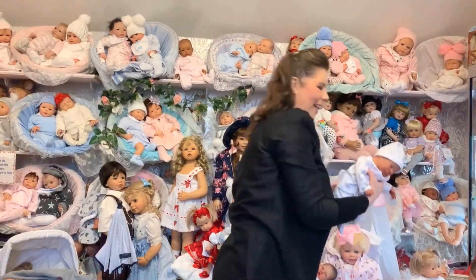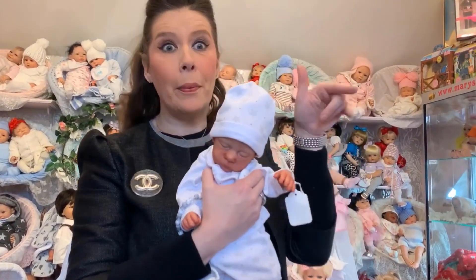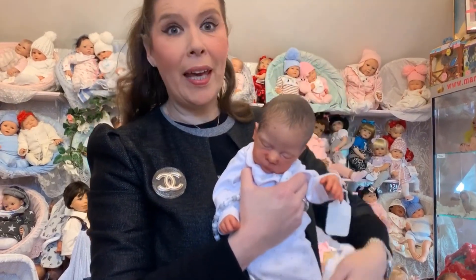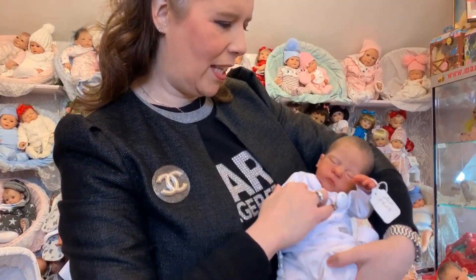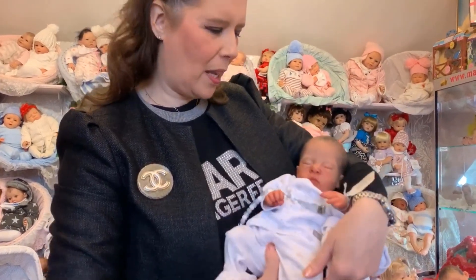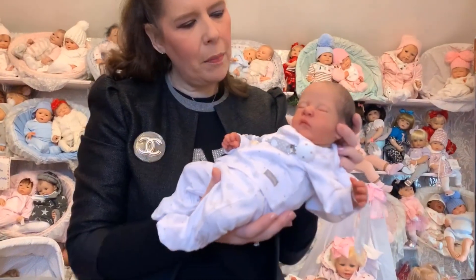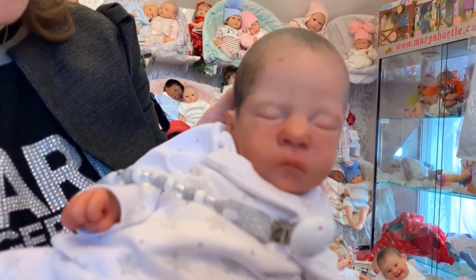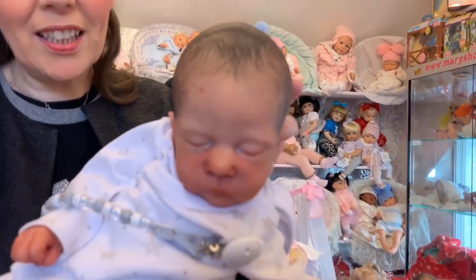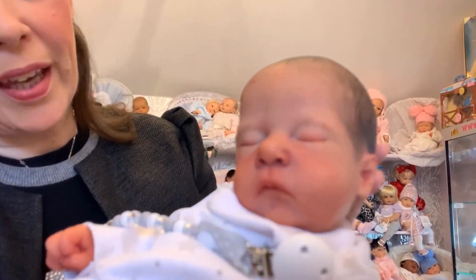I'd like to just put them down really gently as they are absolute masterpieces. Who recognizes this sculpt? We have featured one before in our premier range — this is the Pip sculpt by Cassie Brace. Isn't that just dreamlike? This is a premature baby, roughly around 16 to 17 inches, exquisitely hand painted again with the very fine rooted lashes.